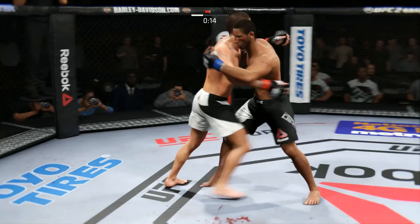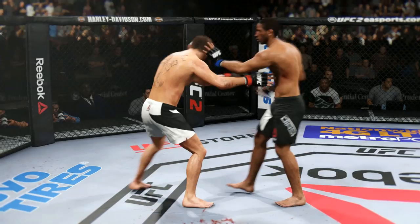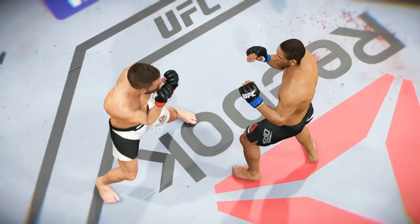And now they clinch up — works the double underhooks. Diaz has got him in the plum clinch. And the first round is in the books. Let's take a look at some of the action in that round — here's a nice shot that lands perfectly, another clean shot that lands, and another perfectly placed strike.